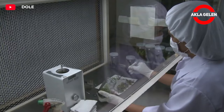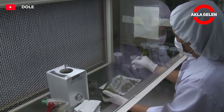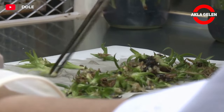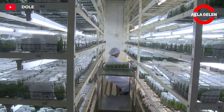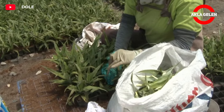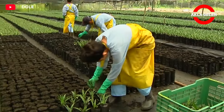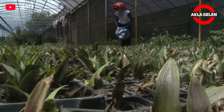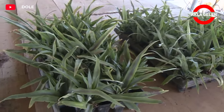All tests and controls are carried out in a laboratory environment. Then these roots are prepared for planting and fed with organic fertilizer. After everything is ready, the planting process will begin.